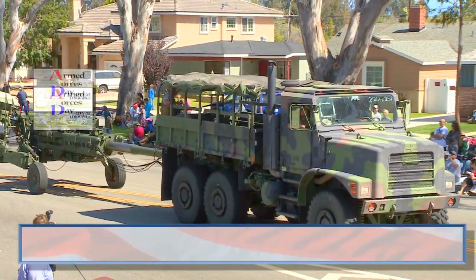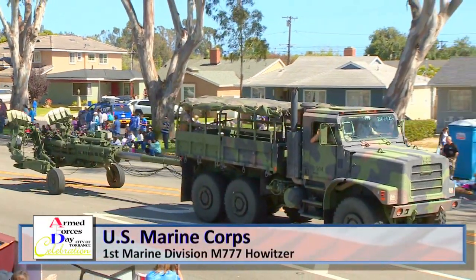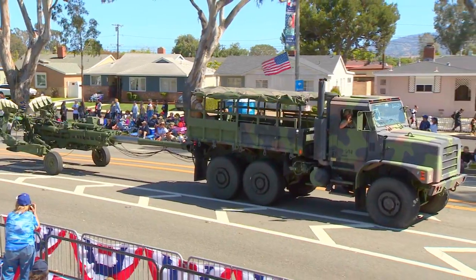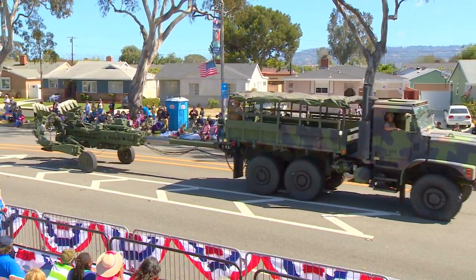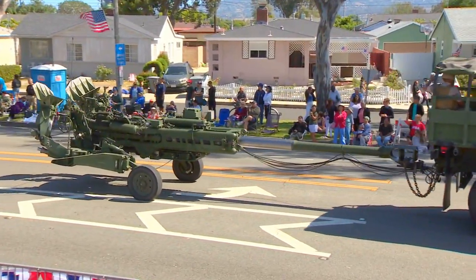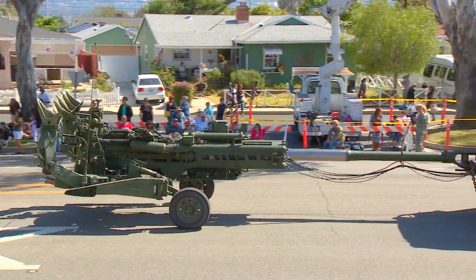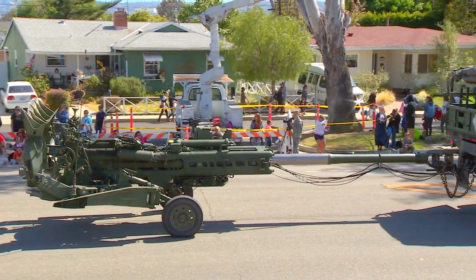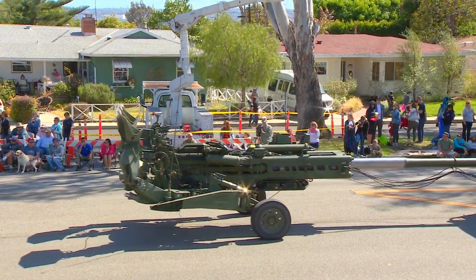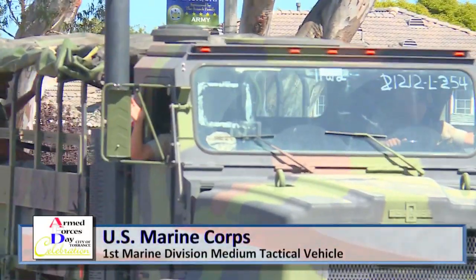And this next vehicle is the U.S. Marine Corps 1st Marine Division M777 Howitzer. It's a towed 155-millimeter artillery piece and the successor to the M198 Howitzer, weighing over 9,000 pounds. That barrel is a 200-inch barrel, firing up to five rounds a minute. The M777 can be combined with Excalibur GPS-guided munitions, allowing accurate fire at a range of up to 25 miles.